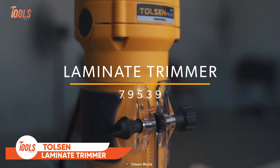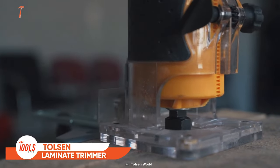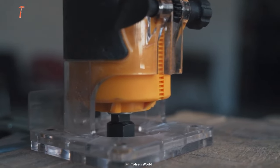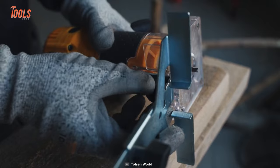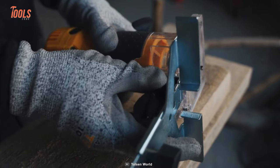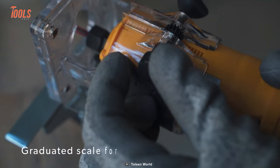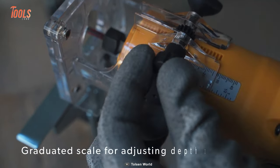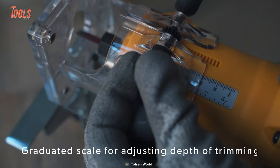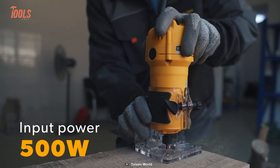Here's another new tool on the list. The Tolson laminate trimmer will be a great addition to a professional's arsenal for tasks like rounding edges, chamfering, routing grooves, and more. The best part of this trimmer is its graduated scale, which allows you to easily adjust the depth of your trimming to match your specific needs.